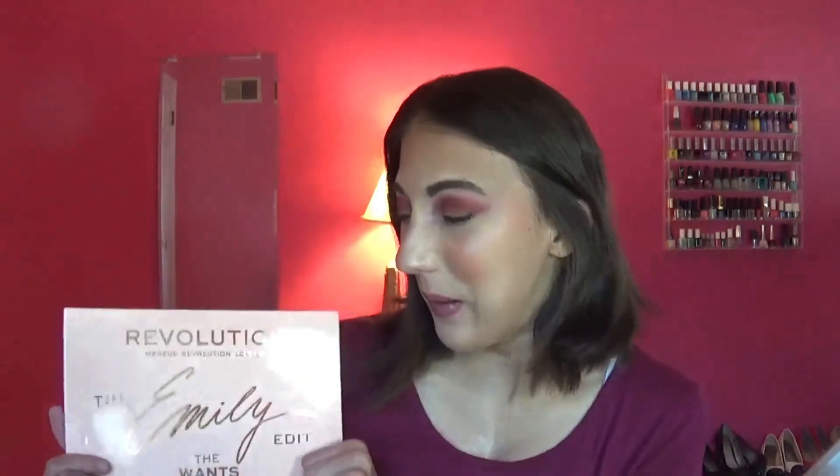Anyways, you guys, that is the finished look. I really hope you guys like it — what do you think? Let me know. Thank you so much for watching. Don't forget to hit that subscribe button on your way out, and hit the like too so I know you guys like Get Ready With Me videos. I will see you guys in my next video. Bye everyone!